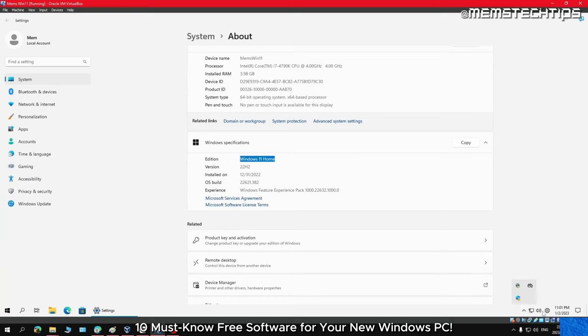Next up we have WizTree, a high-speed disk space analysis utility for Windows that allows you to quickly locate and assess which files and folders are consuming the most disk space. This is done by displaying your entire hard drive's file system in a visual manner, making it incredibly easy to identify large files and folders. The information WizTree provides can help you quickly and efficiently remove any large files from your hard drive or SSD — either by deleting them or moving them to an external drive or the cloud.